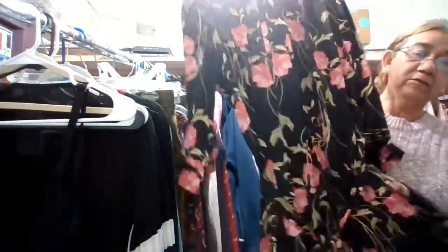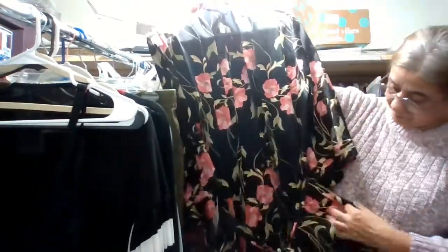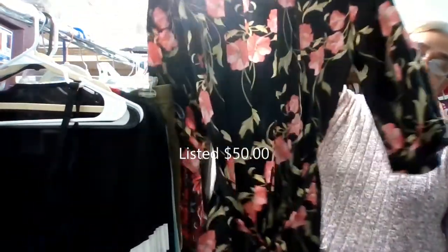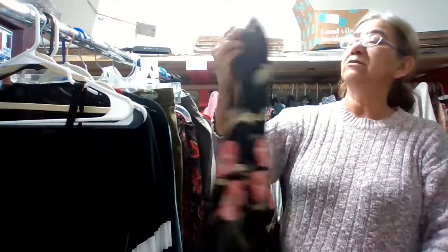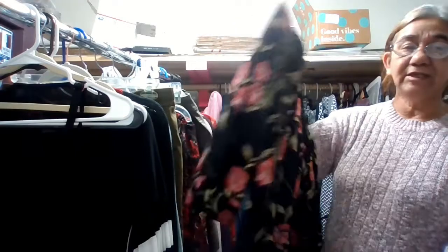I will accept reasonable offers on that item. The next one is this kimono-type robe, floral with a belt. It also has side pockets. It's a mid-length kimono with three-quarter sleeves, size large, by August Silk Intimates, and it's 100% silk. I already have this one listed in my Poshmark closet for $50.